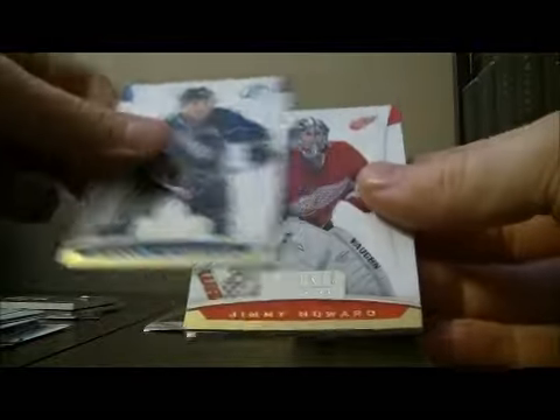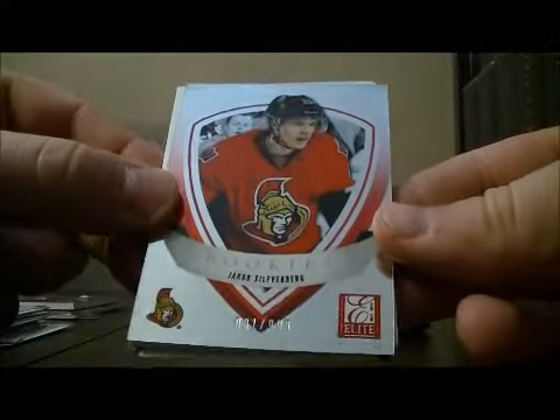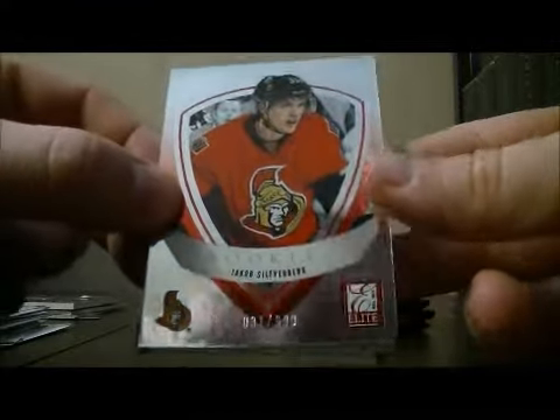Pack five. Got Elite Rookies for the Senators of Jacob Silverberg, 31 out of 999.